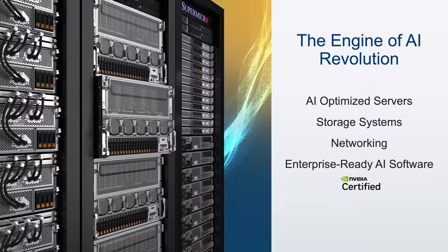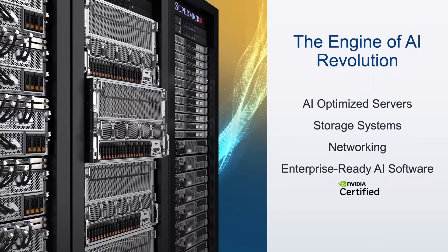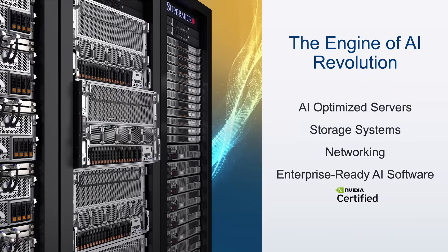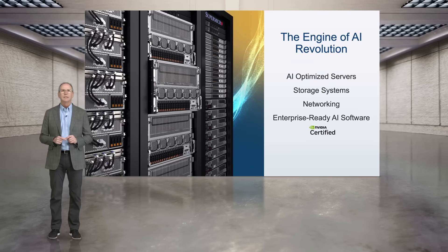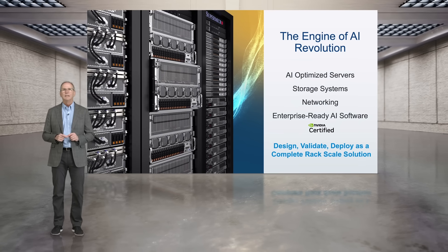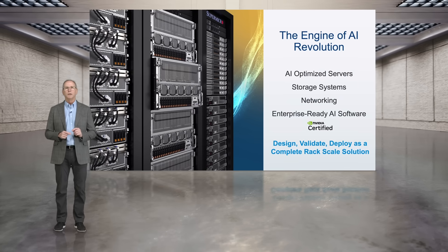When we're talking about AI infrastructure, we're talking about the hardware and the data center facilities to power AI — we call it the engine of the AI revolution. There are two main elements: AI-optimized servers, storage, and networking, and pulling those systems together into an operational cluster delivered at RackScale. Essentially, all the server, storage, networking, software, design, and validation delivered as a turnkey rack solution that is plug-and-play ready.